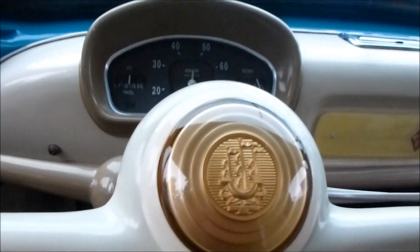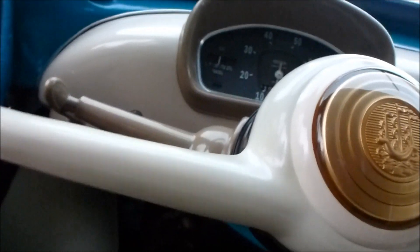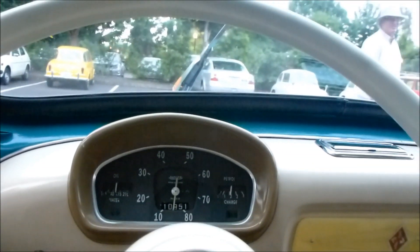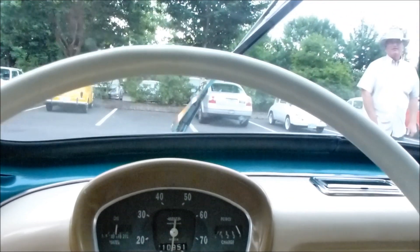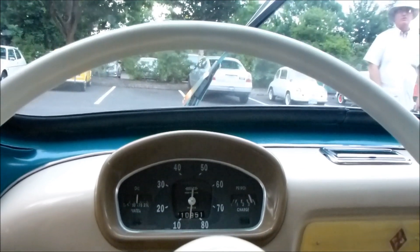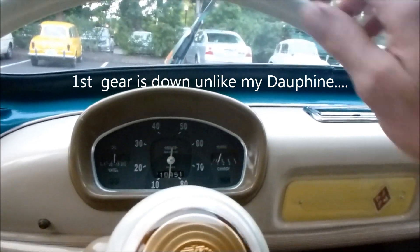I'm not sure how you do the horn here. I think the horn is... there it is, I got the horn. I got to figure out the gear pattern here. I think it's way over there. You know the crazy French. Here we go — I think that's third gear.